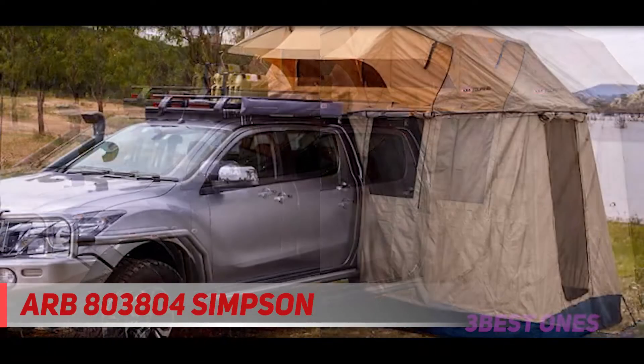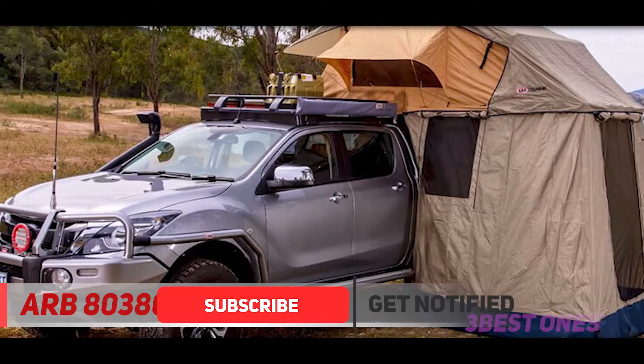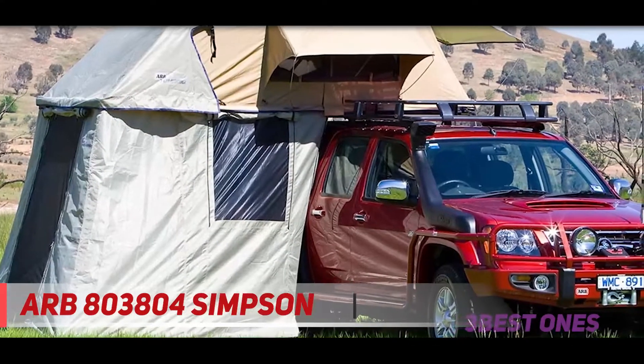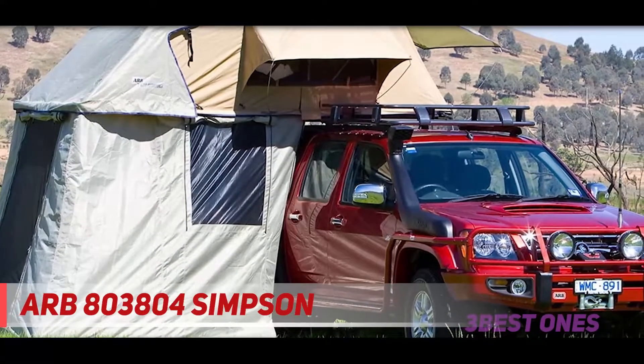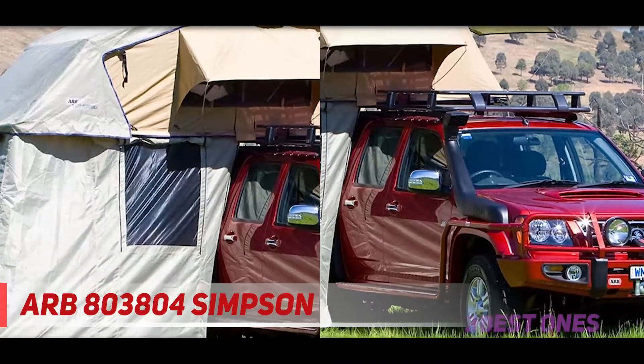This is the newest model in the ARB Simpson series, and they do indeed get better as time moves on. This particular model is also fully compatible with an annex, and it can also be set up so it pitches over the side or the rear of your vehicle. This can be useful when you're in a tight squeeze — you can still pitch up for the night regardless.